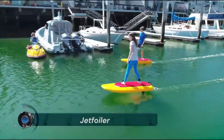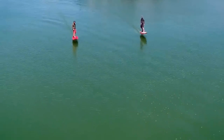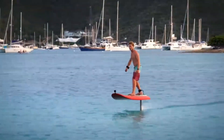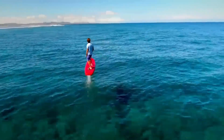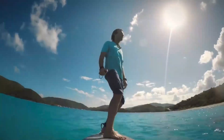The Jet Foiler is the latest water toy. It combines two popular surfboard enhancements into one rig: an electric motor and a hydrofoil. The Jet Foiler installs the electric motor on the hydrofoil instead of the deck, and with a remote control in your hand, you control the speed of your jet foiling board.